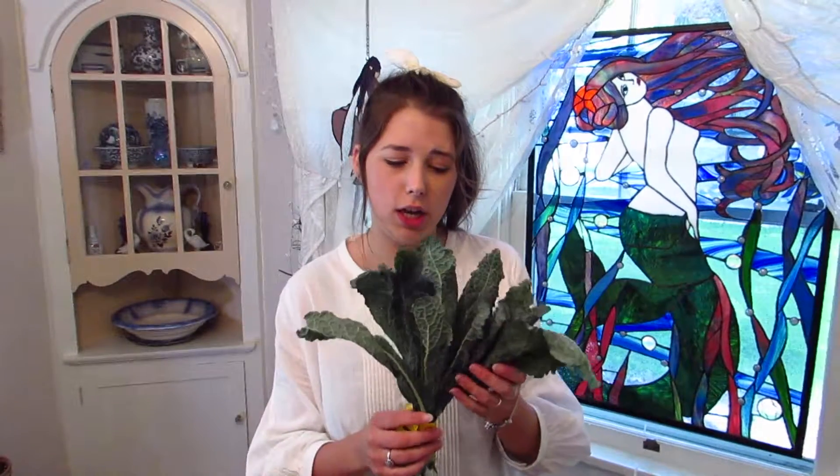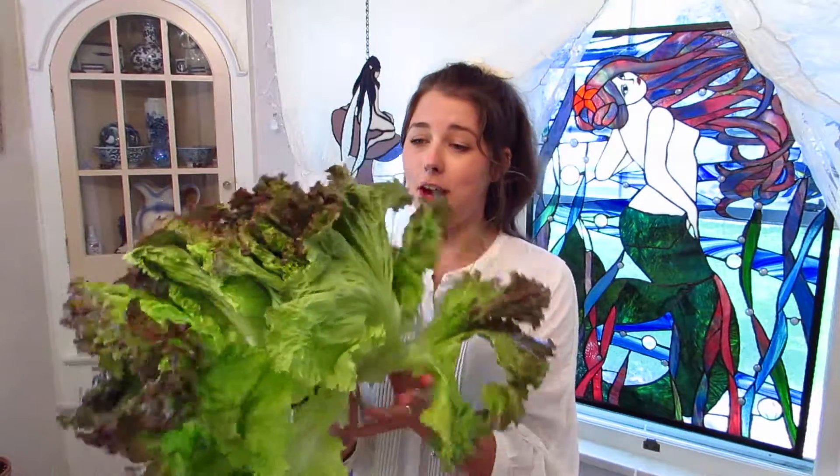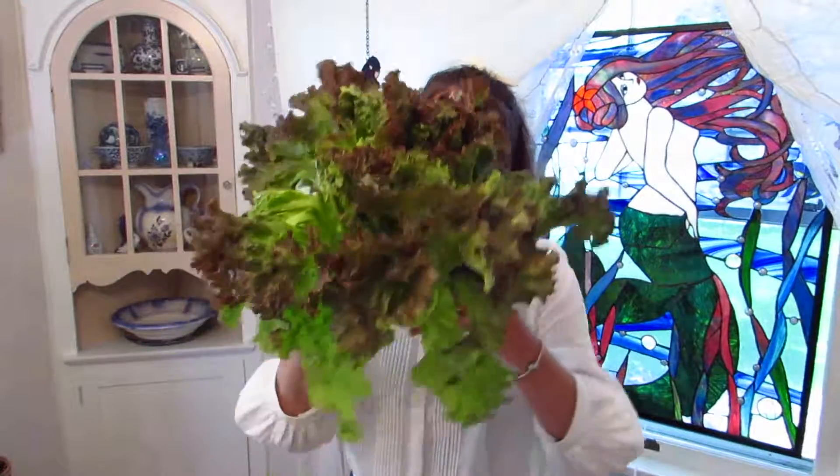I'll just start at the top of the basket. I got some kale — Italian kale or something like that. It's a softer kale and it's super lovely. I've had this kale before. By the way, everything in this haul is organic.